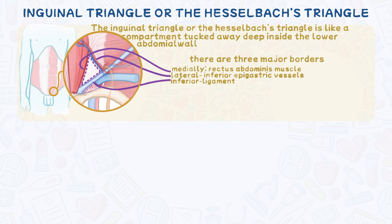There are three major borders. Medially, or the inner wall, we have the last five centimetres of the rectus abdominis muscle — the six-pack muscle — which acts as its inner boundary. Laterally, or the outer wall, the inferior epigastric artery, a blood vessel, marks the outer edge. Inferiorly, we have the inguinal ligament.